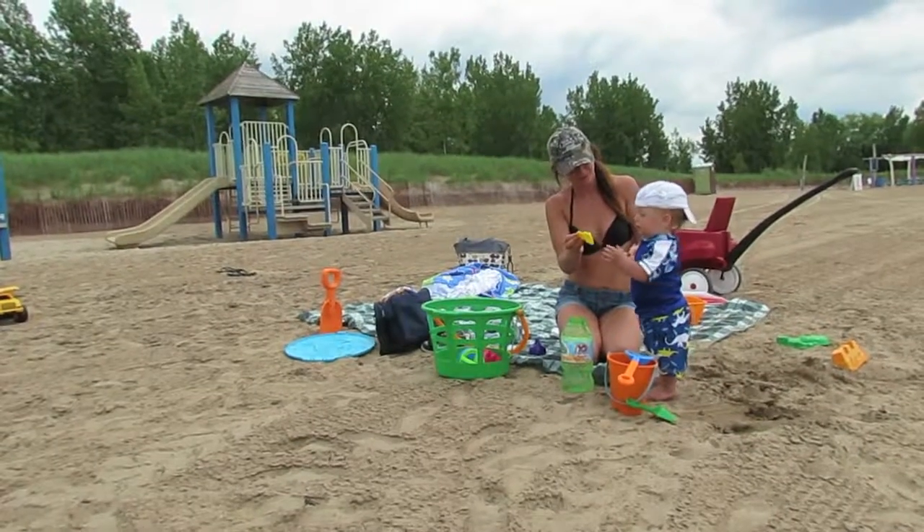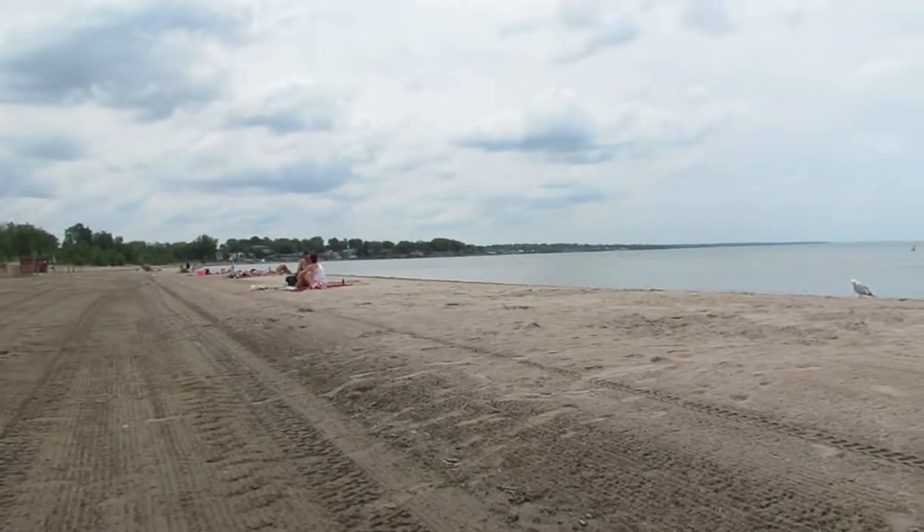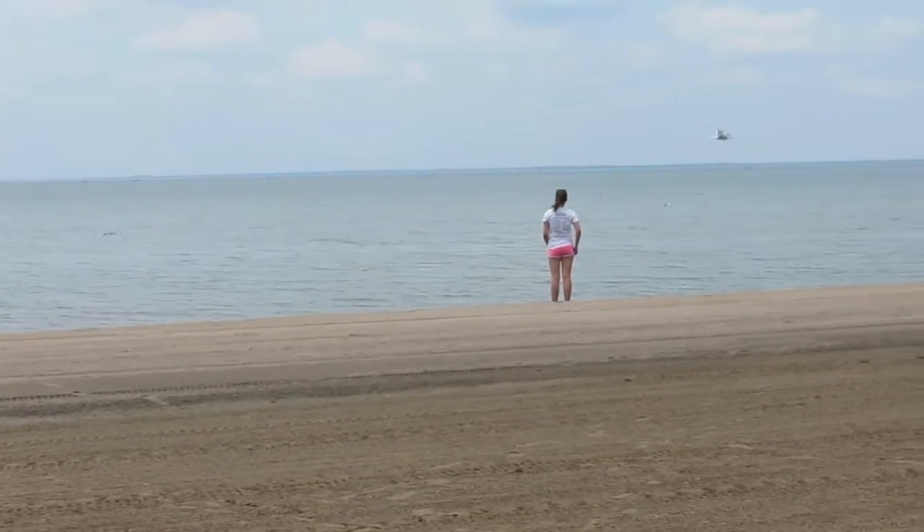If you're looking for something fun and new to do this summer, make sure you check out Woodlawn Beach in Hamburg with their new attractions with your family and friends.